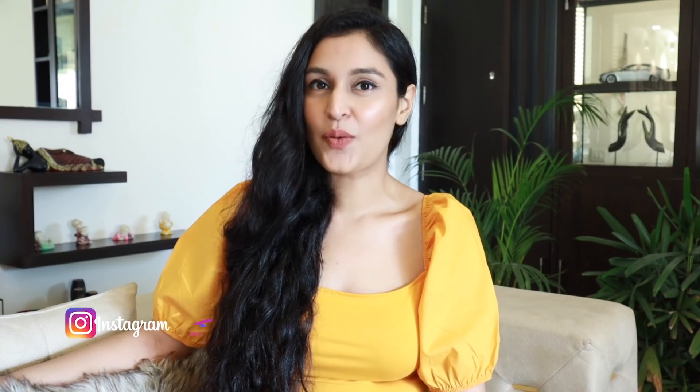Hi my beauties, welcome back to my channel. I hope you guys are doing well. Today I have a little bit of a different video for you guys. I've been wanting to do a fashion haul for the longest time and I thought what better time than now, when we all are at home and we shop online quite a lot, more often than before because we cannot step out. So today I have a huge Myntra fashion try-on haul.